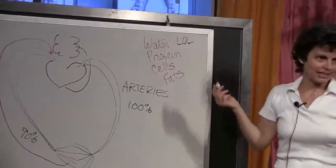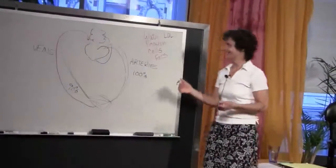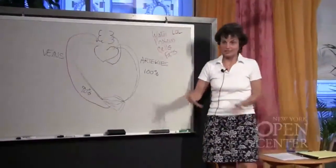The first time I saw LOL, I thought it was 'lots of love.' My kid said, 'No Mom, it's laugh out loud.' Well, in lymph land, as I call it, it stands for lymph obligatory load — everything that the lymph system needs to carry.